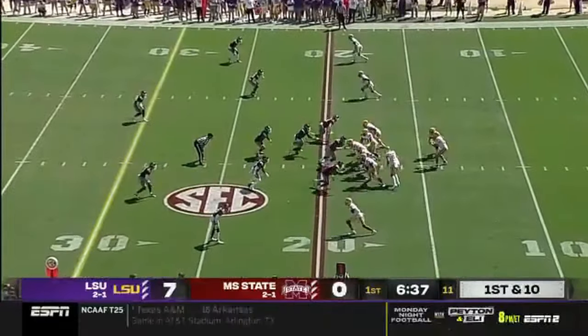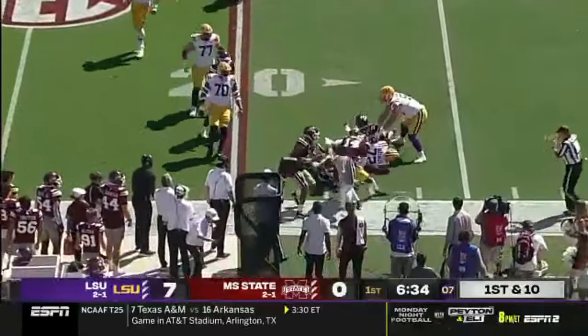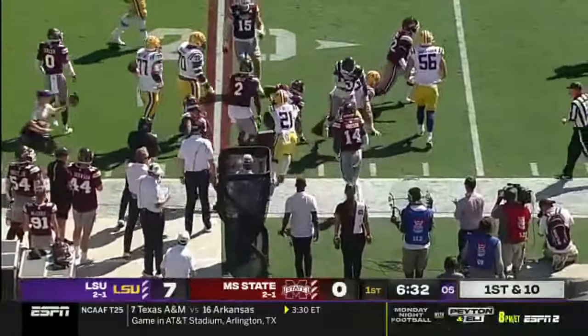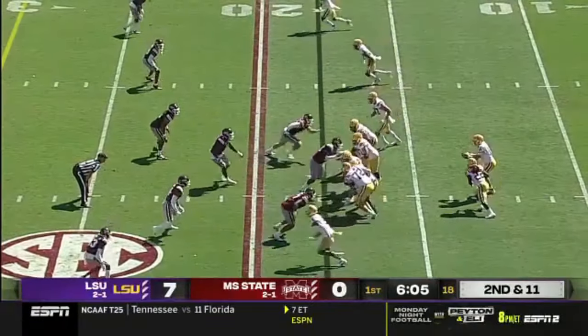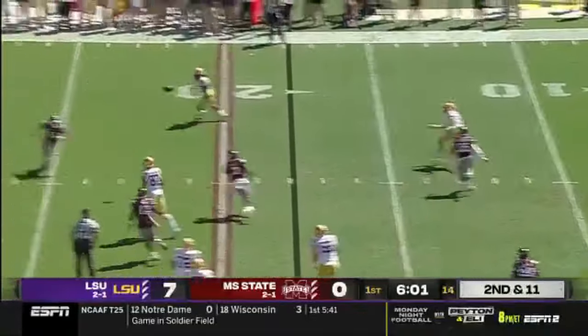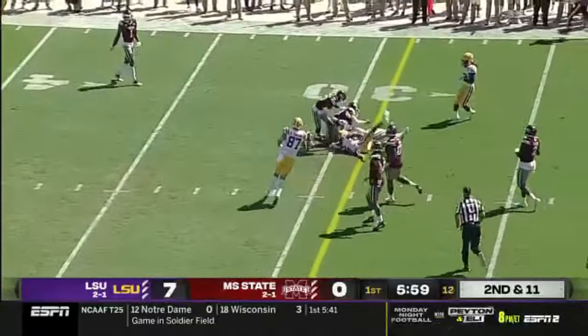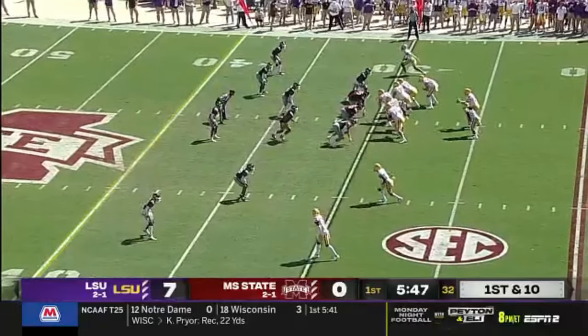Corey Conner is the true freshman at tailback and he takes the handoff from Max Johnson — nowhere to go. He lost some real estate. Emmanuel Forbes forced him out to the right side. Only a three-man rush and Johnson moves the pocket, throws into a tight window. White at the first down line to gain, and the freshman Deion Smith — last concept of the progression. Great throw.